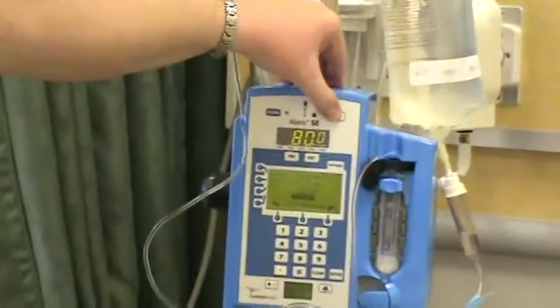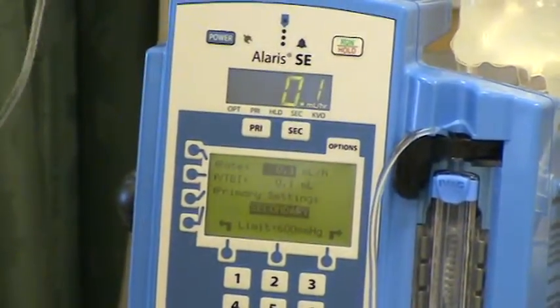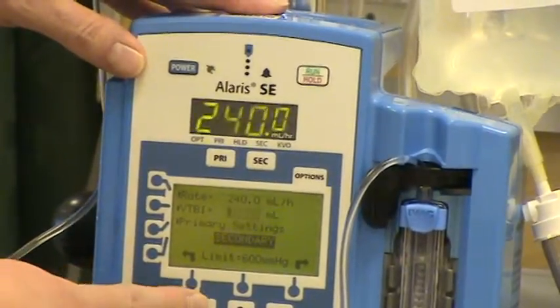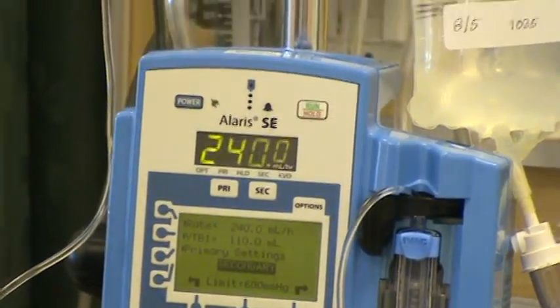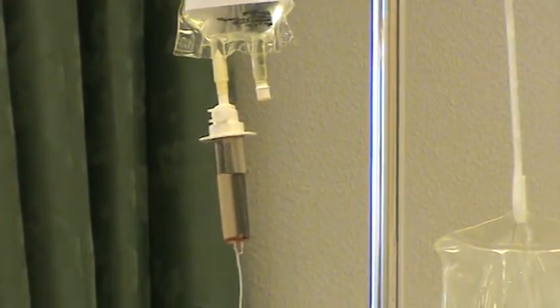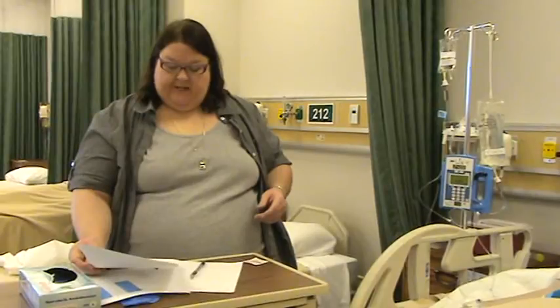I'm going to put my pump on hold and hit secondary. This needs to go at 240 milliliters per hour and my VTBI is 110. Hit hold/run, undo my roller clamp, and make sure it's dripping. If I hadn't already thrown my stuff away, I'd have to put gloves back on to do so.